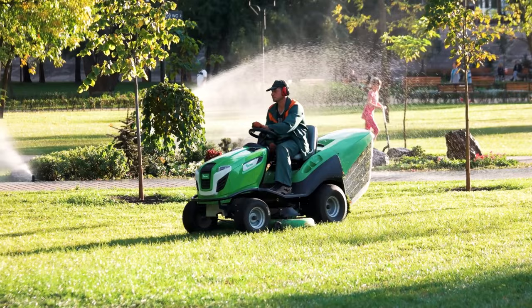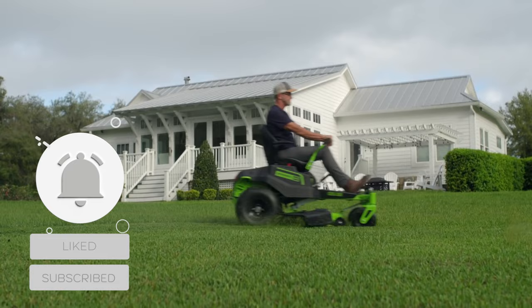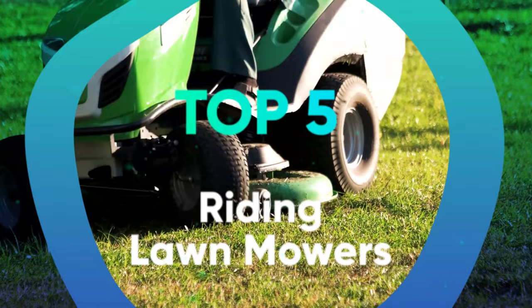Riding mowers come in all shapes and sizes: commercial-grade zero-turn mowers, compact rear engine designs, high-tech electric models, and more. Finding the right fit for you can be a hassle. We have listed the top 5 riding lawn mowers and their key features, plus the things you need to consider to help you choose the best one for you.